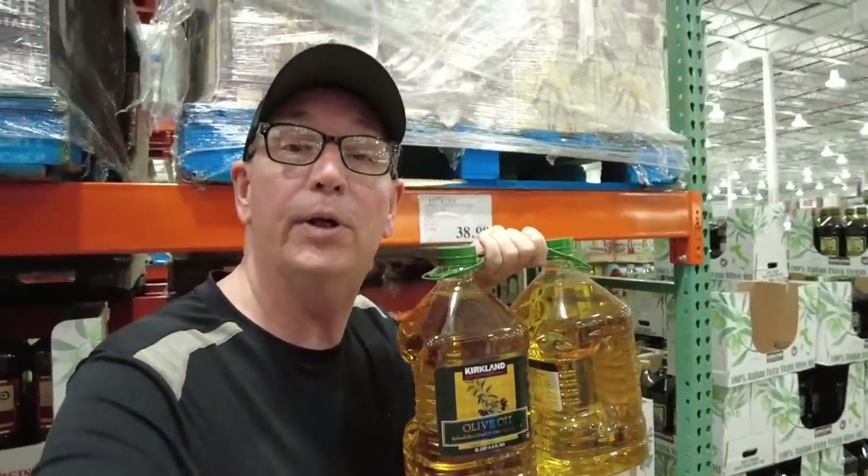This olive oil here — what is it? $38.99. $38.99 for this. Oh my gosh, that's crazy. What's going on?